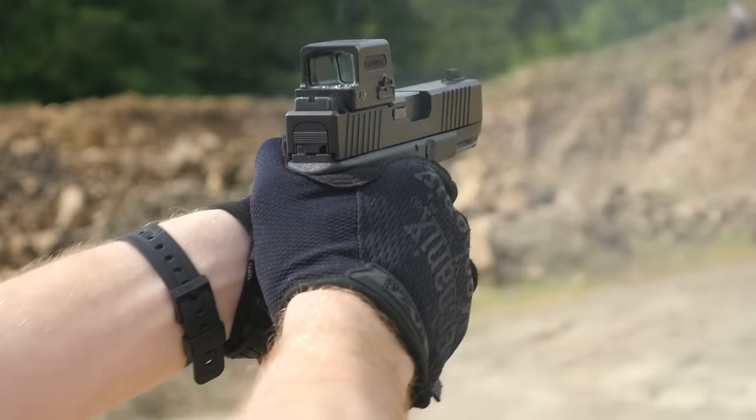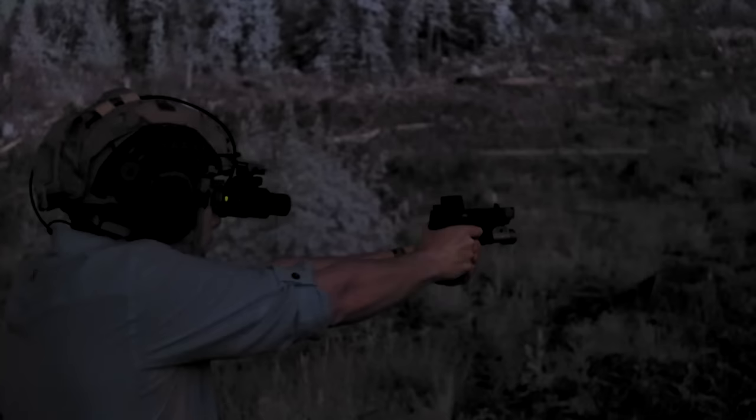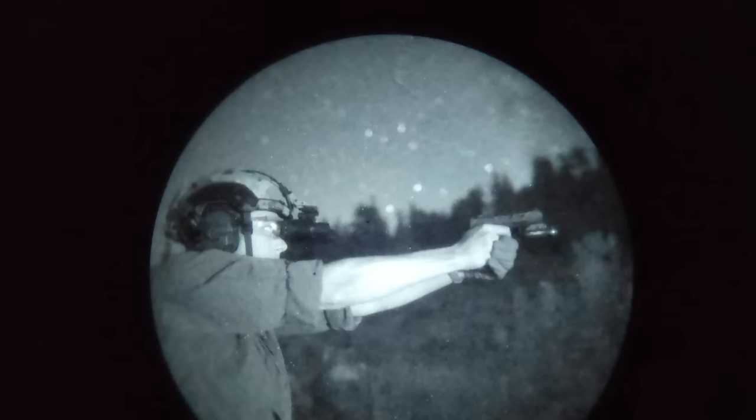The newer generation of Holosun pistol dots, including the 509X2, the EPS, and the EPS Carry, are substantially improved. They have much better light transmission, they also get quite a lot dimmer on the minimum settings, and they have bigger buttons that are easier to find and adjust. If we completely ignore Holosun's reputation for tenuous build quality and longevity, then the full-size EPS is, hands down, the best pistol optic currently on the market. Unfortunately, it's difficult to ignore Holosun's track record. You may go through a couple of lemon EPSs before you get a good one, but if you get a good one, it's probably the best dot you can get right now. It's small enough that you can actually put one on a carry gun without completely ruining it, though the footprint is a little bit weird.